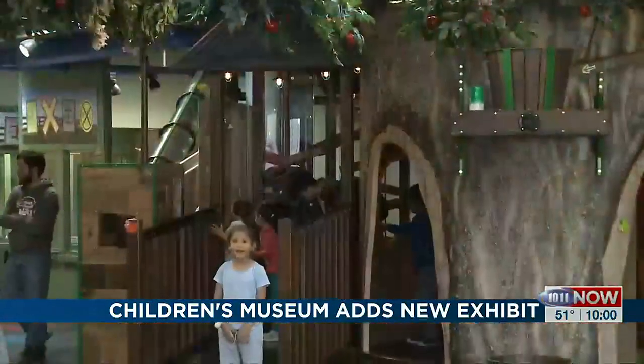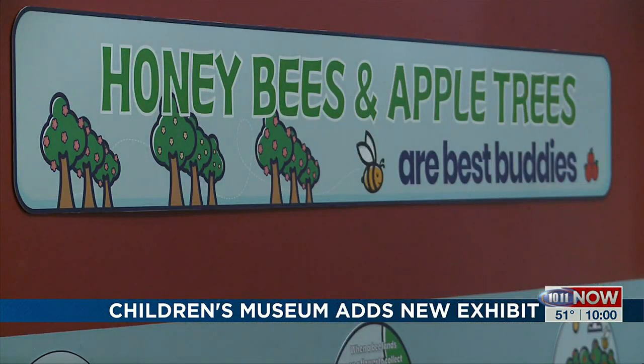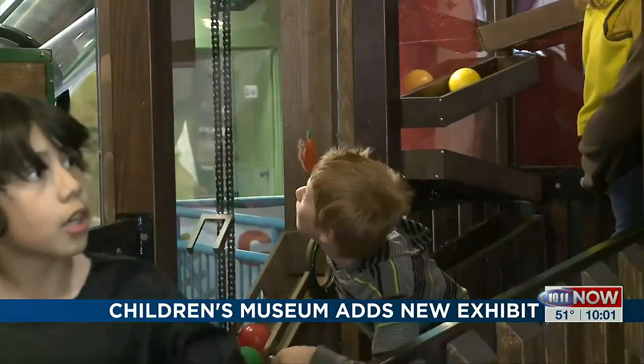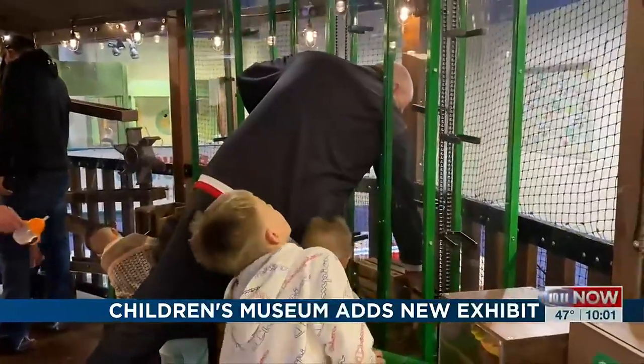A newly remodeled orchard exhibit focuses on interacting with its centerpiece apple tree. Hands-on is so important. At the Children's Museum, we value bringing everything down to a kid's size and making it something where they can explore it in ways that they feel is important to them. And all the families spoke with agreed — the exhibit brings together fun and education.